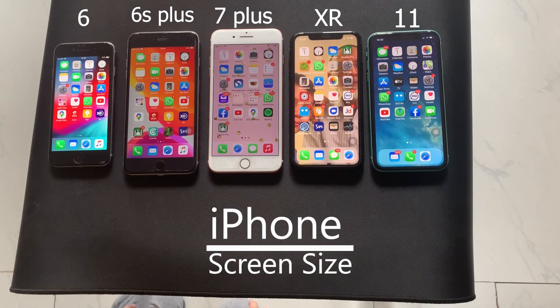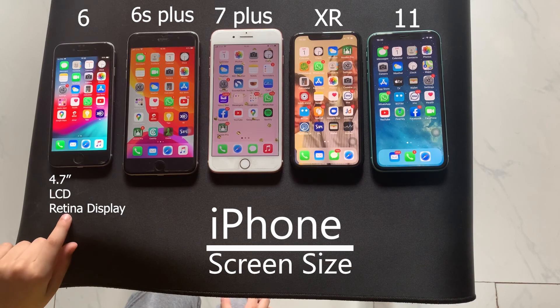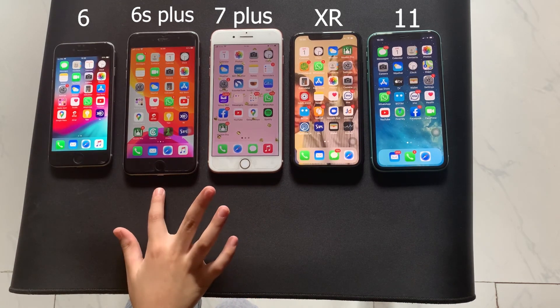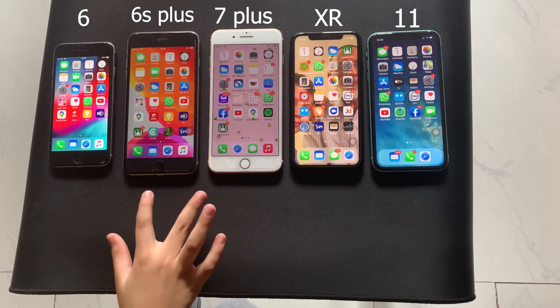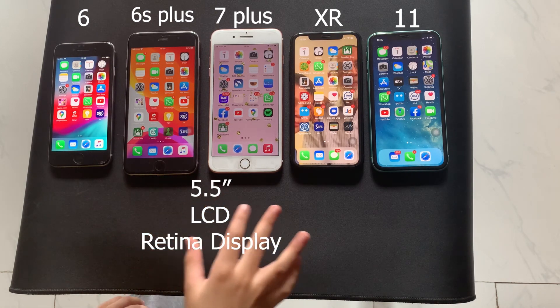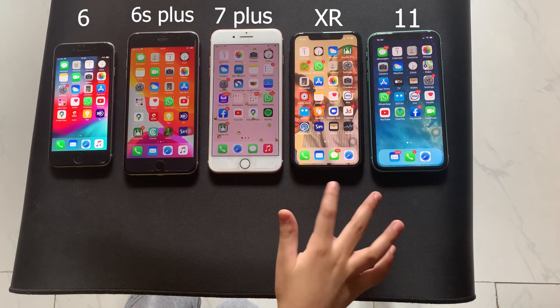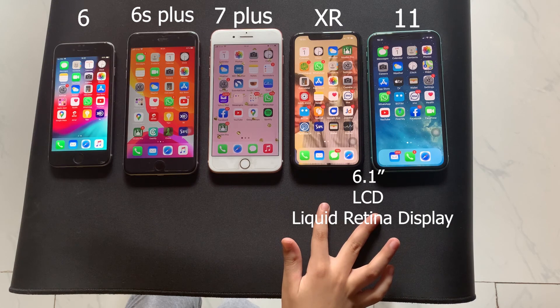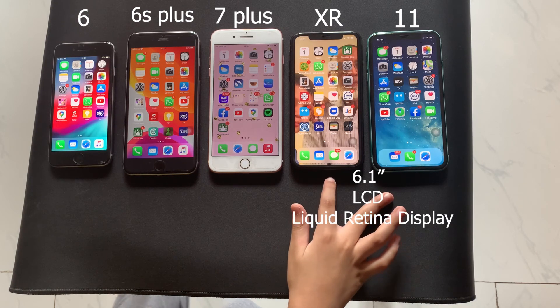Next is the screen size. The iPhone 6 has a 4.7 inch LCD Retina display. Both the 6S Plus and the 7 Plus have a 5.5 inch LCD Retina display. Both the XR and the 11 have a 6.1 inch Liquid Retina display.